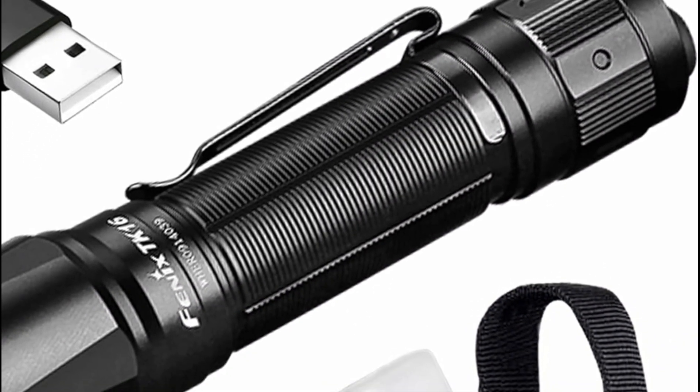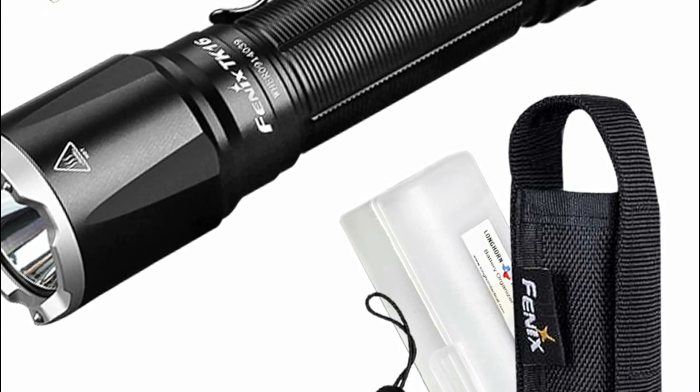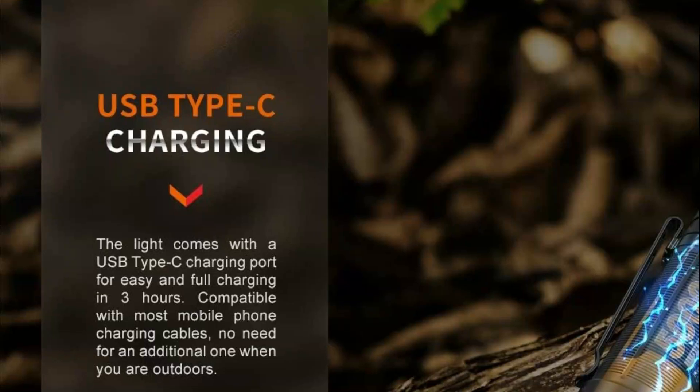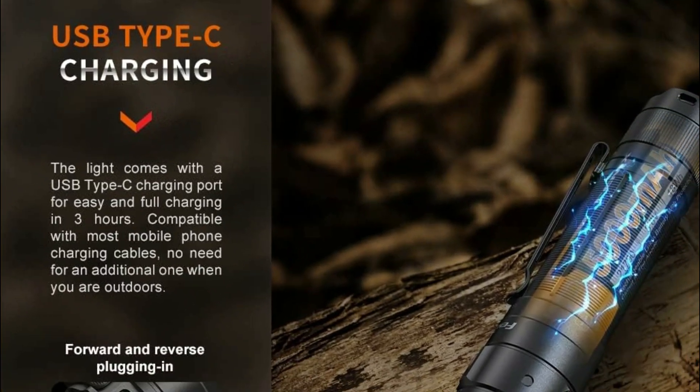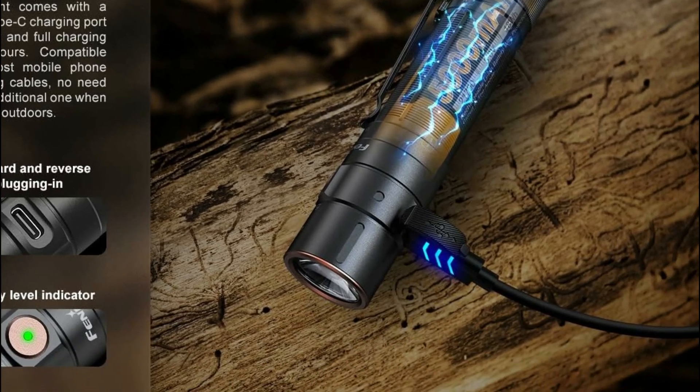Hope you found this video helpful in finding the best Phoenix Flashlight. If you found this helpful, please give a like. Comment your valuable opinion and tell us which one is perfect for you. Subscribe to our channel to get the latest updates on different product reviews.